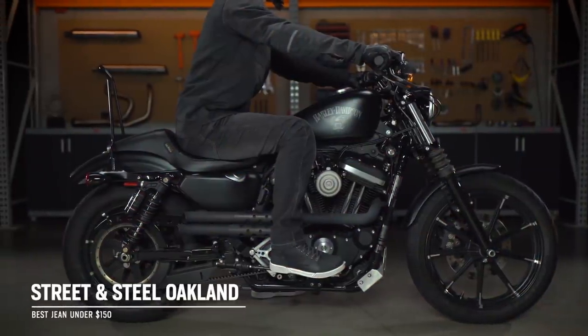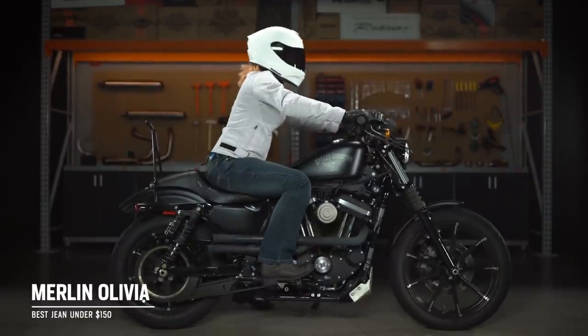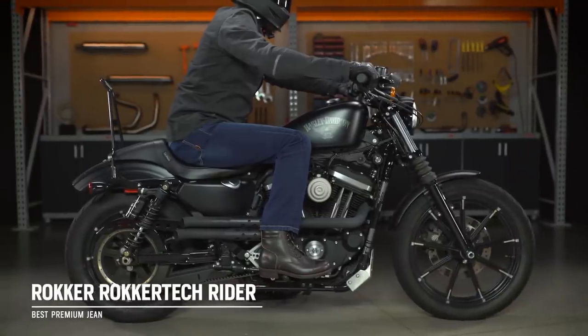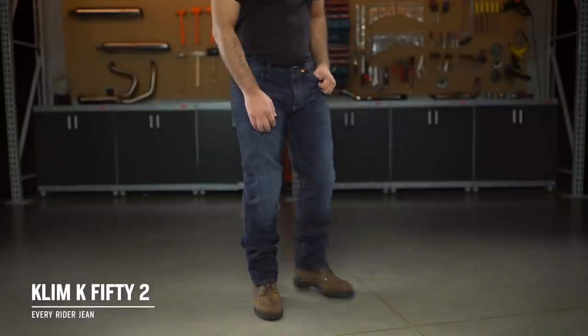Brandon here with Spurgy — you know this guy — to welcome you to our picks for the best riding jeans of 2020. Today we've got four categories for you to consider, with prices ranging from around $130 to around $300, and we're going to have options for both men and women. To determine our winners within a given category, we evaluated the style, protection, and price of each pair of jeans.